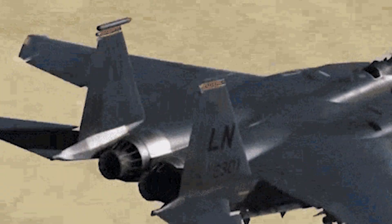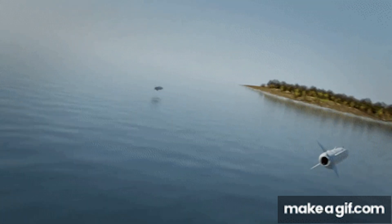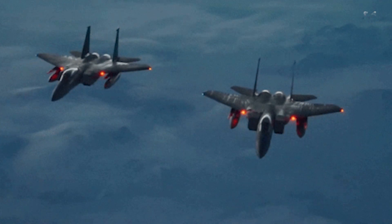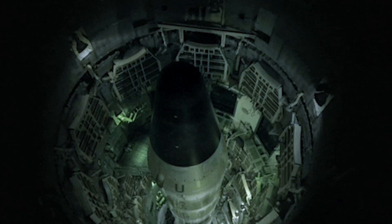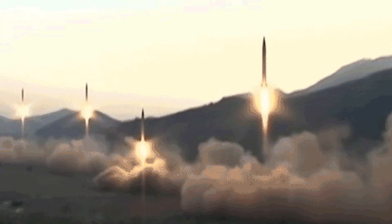In 2023, two F-15EX demonstrated an expanded missile carriage capacity of 12 air-to-air missiles, compared to the 8 air-to-air missiles capacity of the F-15 aircraft. The two aircraft successfully launched missiles from missile stations named Station 1 and Station 9, in a test conducted to validate whether the missiles can be launched safely from the stations.